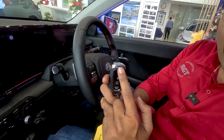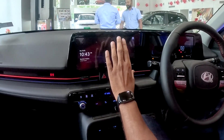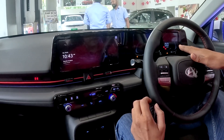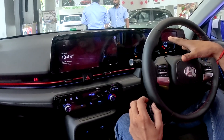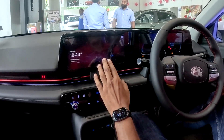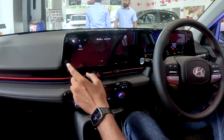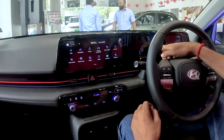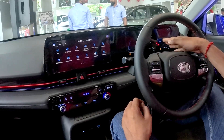The interior has some notable features. There is a 10.25-inch digital console with a TFT display. This is a High Definition Audio Video Navigation System with full Apple CarPlay and Android Auto connectivity. There is also a speed display and RPM display.